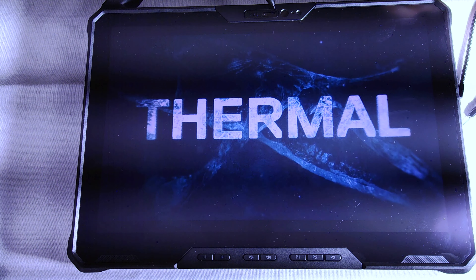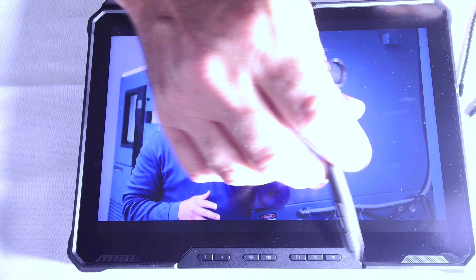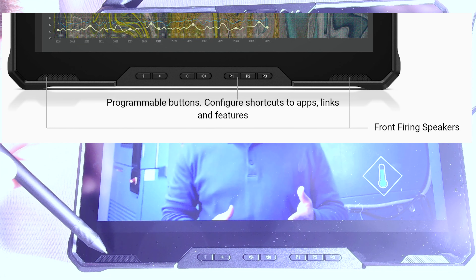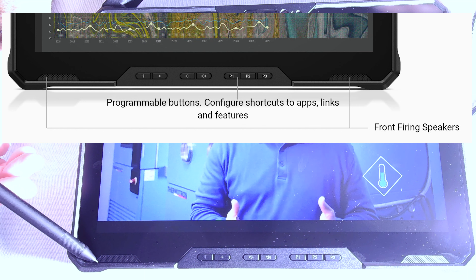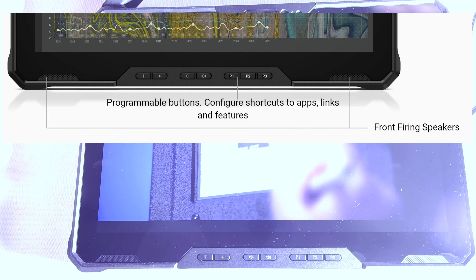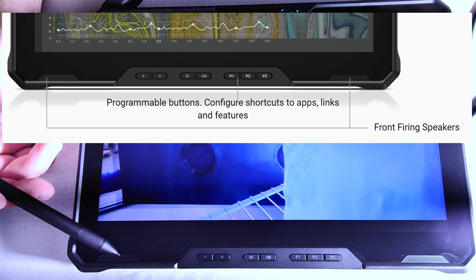Looking at the bottom of the screen, on the left and right sides you'll see forward-firing speakers — two 2-watt speakers. Forward-firing means they're facing toward you with nothing blocking them, so you get a real crisp, unmuffled sound.